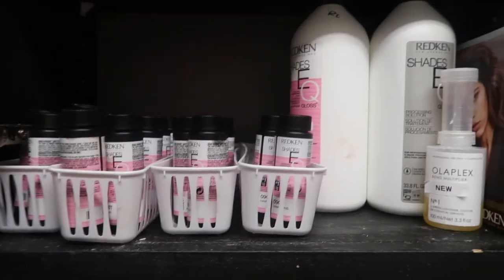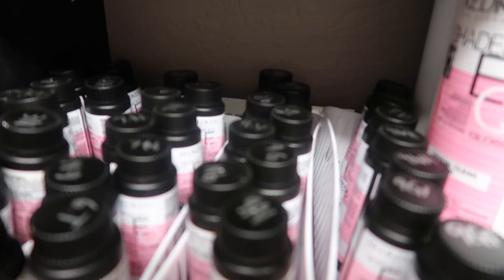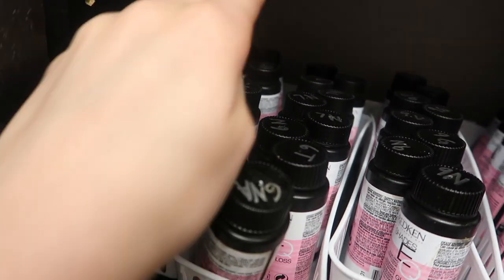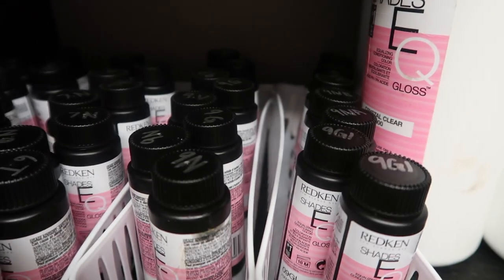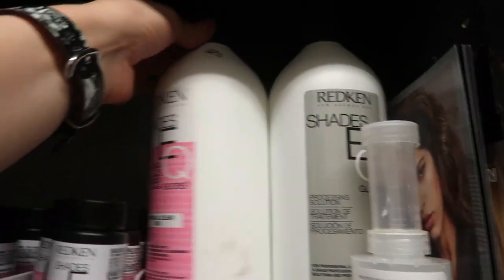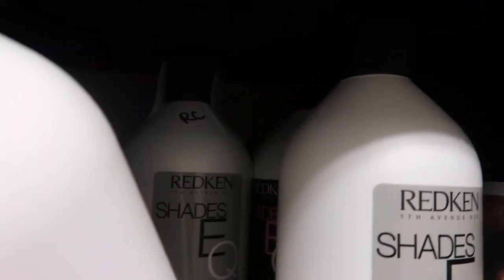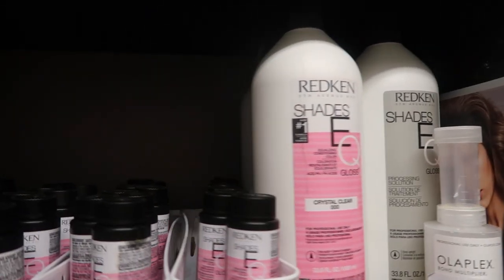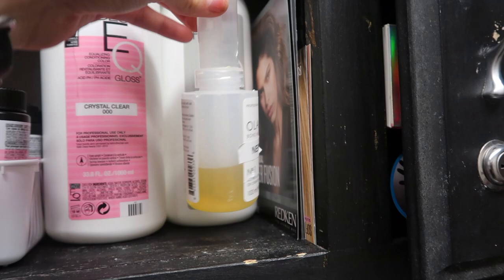On my first shelf I have all my toners and processing solution. I have a lot of toners — I do majority of blondes, so as you can tell I have them all labeled with a silver Sharpie. They go from ones to about fives, sixes to eights, eights to nines, and then nines and tens. I definitely use my nines the most, which is why I have so many. I also have clear, processing solution — a couple of them — and I keep this all super stocked because I do the most blondes. I also have one of the little traveling Oplexes; I use this in all of my lighteners.